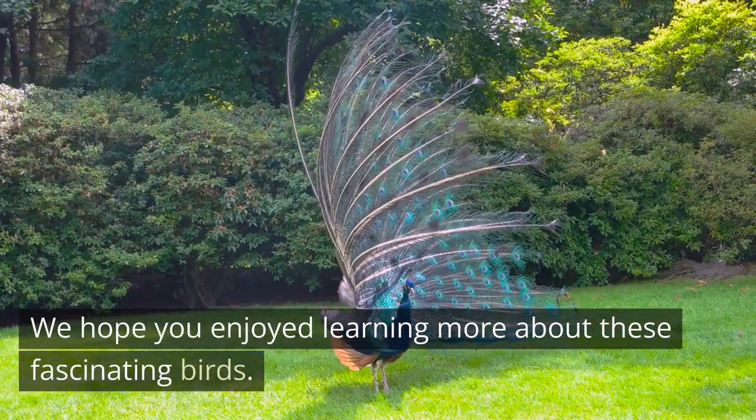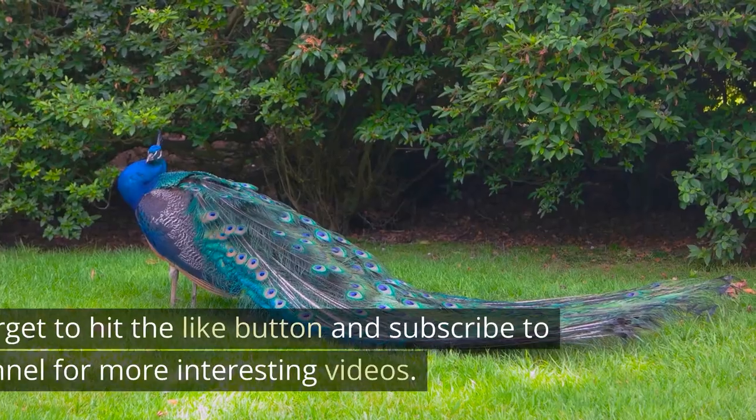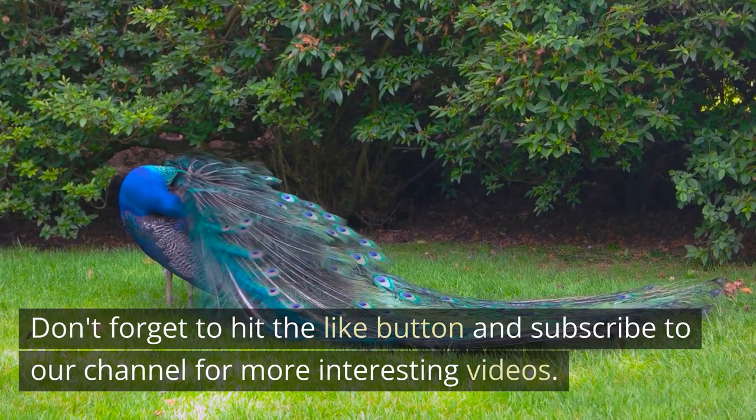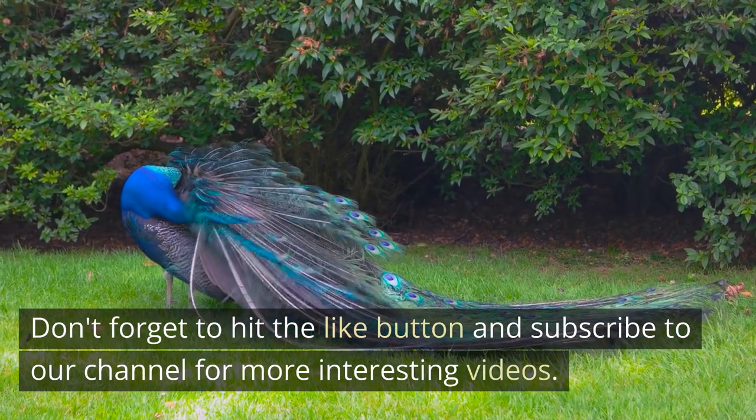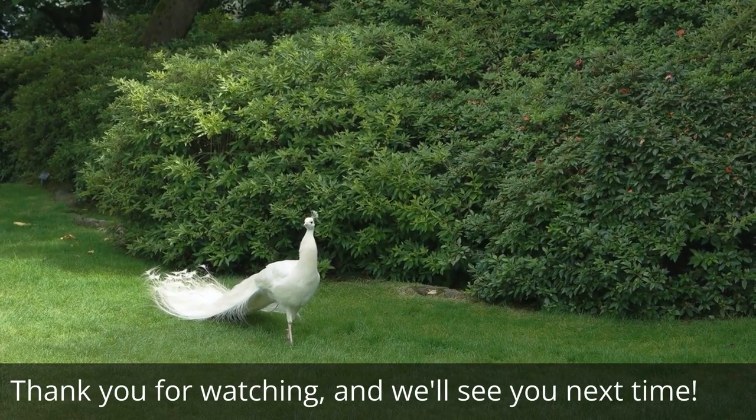We hope you enjoyed learning more about these fascinating birds. Don't forget to hit the like button and subscribe to our channel for more interesting videos. Thank you for watching, and we'll see you next time.